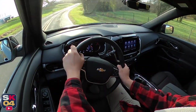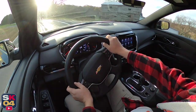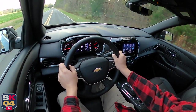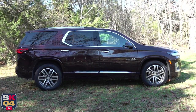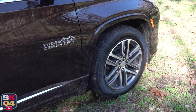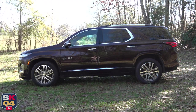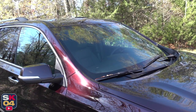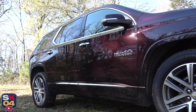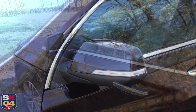It's offered in six trim levels including LS, LT Cloth, LT Leather, the sporty RS, Premier, and the luxurious High Country. Base pricing ranges between $35,915 and $53,395. Front-wheel drive is standard and all-wheel drive is available for an additional $2,000 to $2,600 depending on the trim level. There are up to six exterior colors to choose from; this example is finished in Black Cherry Metallic, which is a no-cost option.